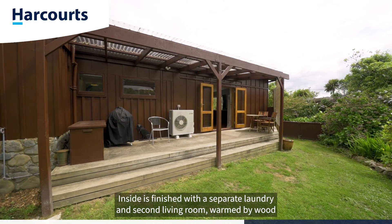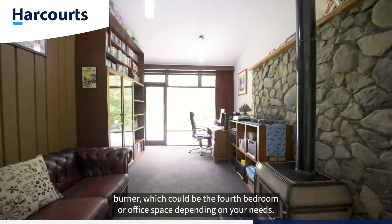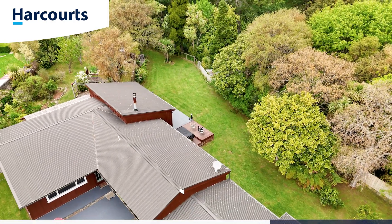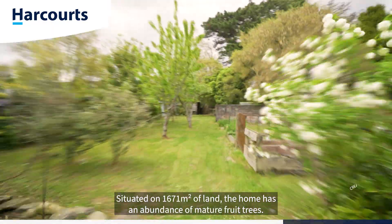Inside is finished with a separate laundry and second living room warmed by wood burner, which could be the fourth bedroom or office space depending on your needs. Situated on 1,671 square meters of land.